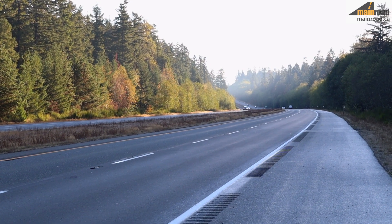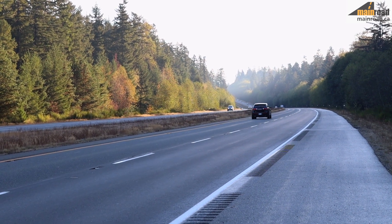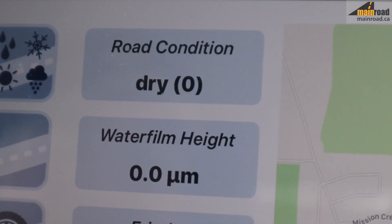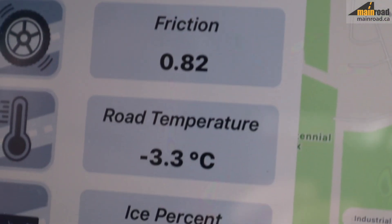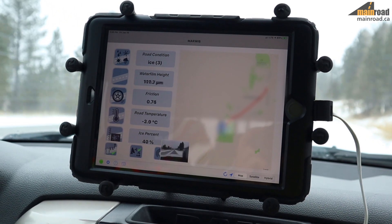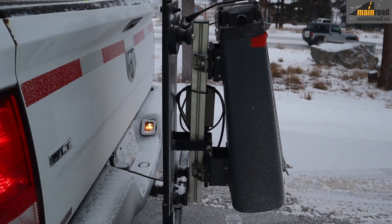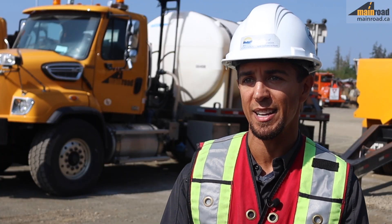Black ice can form at short notice, so monitoring different aspects such as air conditions, road temperature, and the amount of precipitation can all be useful in determining what kind of approach and application is best to deal with the conditions as they manifest.